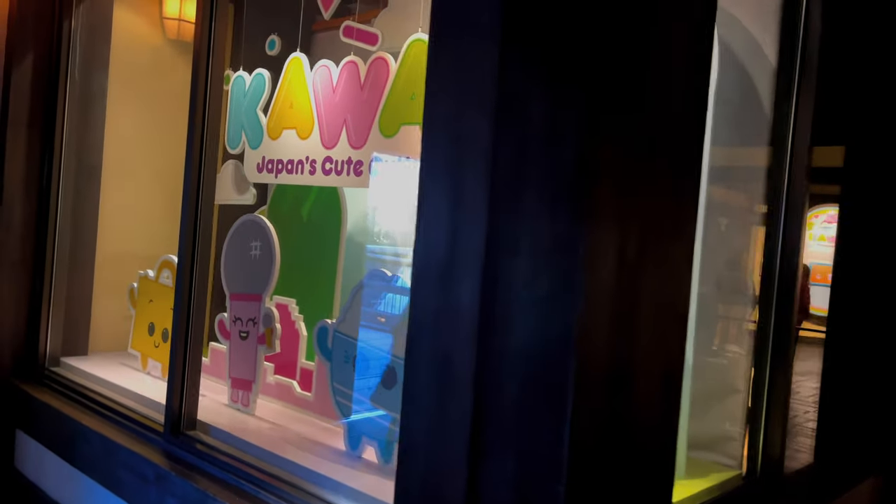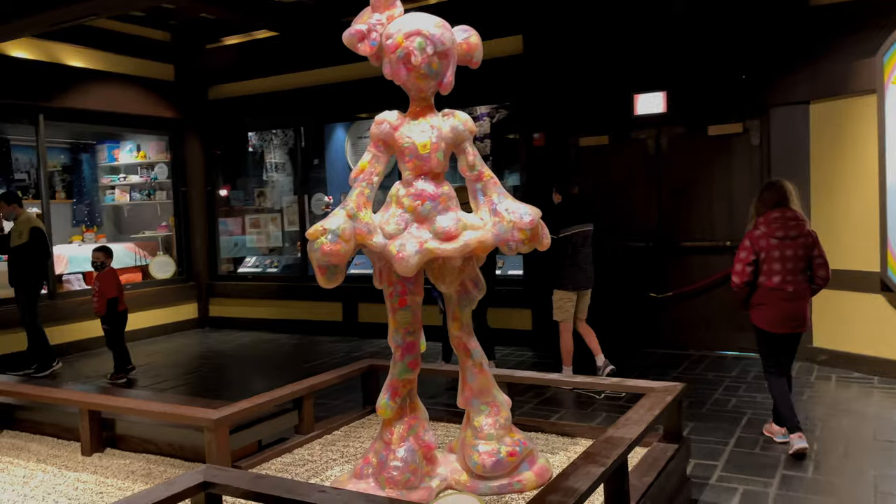As you exit the back of the shop, take a minute to stop by the special exhibit, currently about Kawaii — Japan's cute culture.